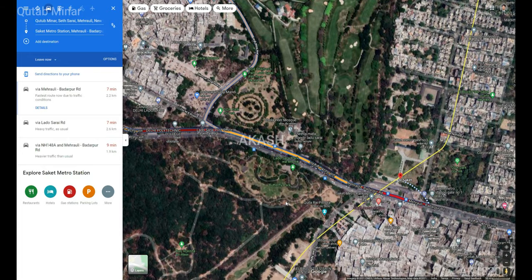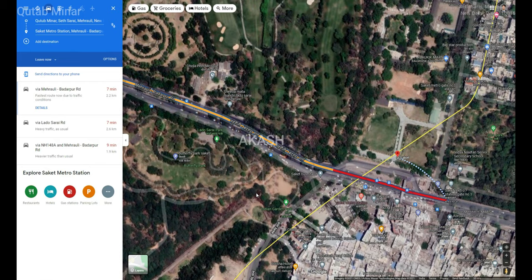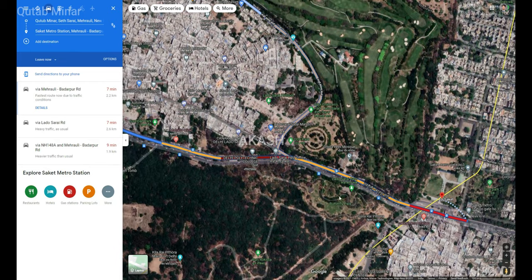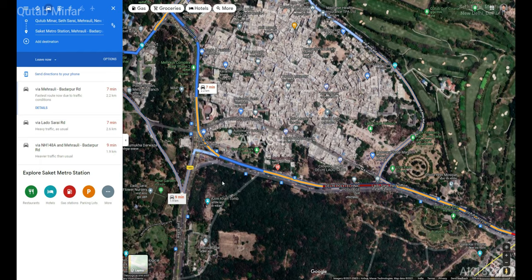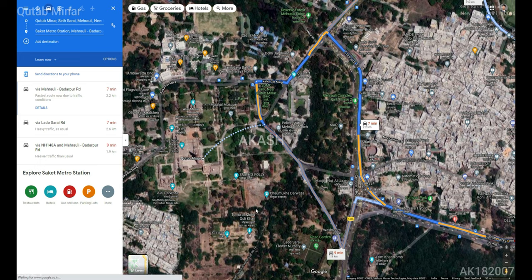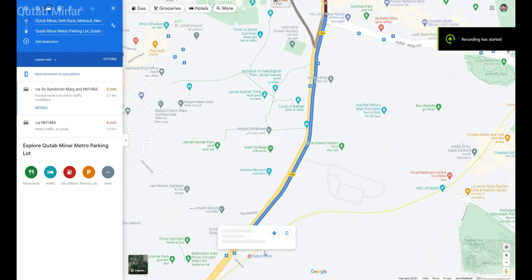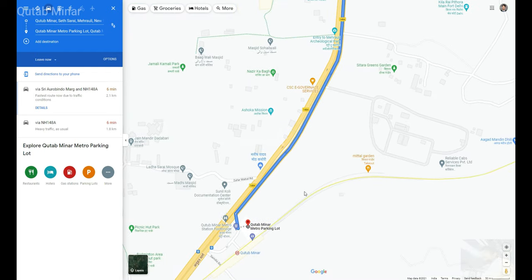The distance from both metro stations is around 2.2 kilometers, and an auto might charge you around 70 to 100 rupees depending on the timing and the demand — the price might vary. There are two stations: Qutub Minar metro station and Saket metro station, and both have the same distance from the Qutub Minar complex.